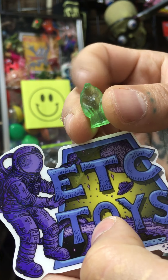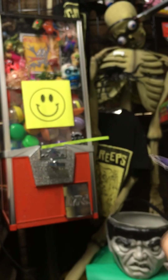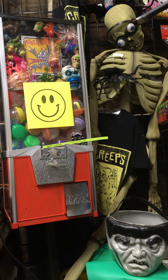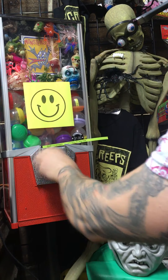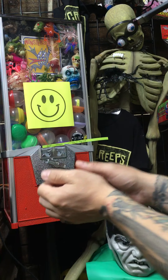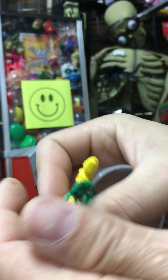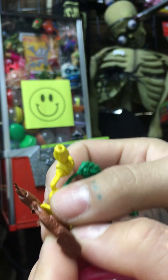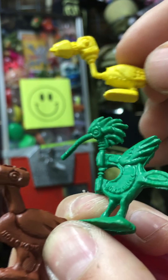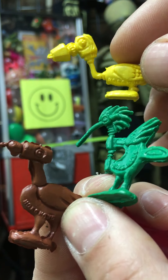I definitely kept a few of these guys for myself — very cool. It's a triplet! Usually there's just two of these guys per egg, but you got a bonus one — three Hong Kong Tuli Birds.